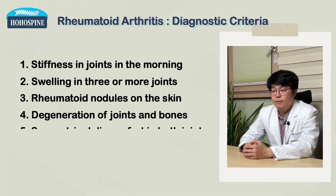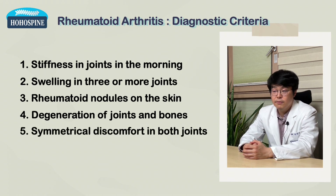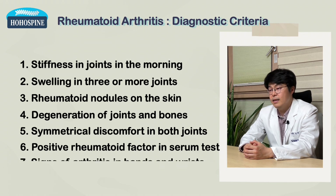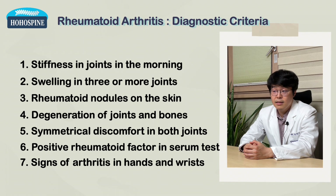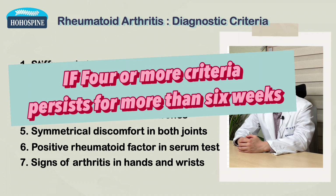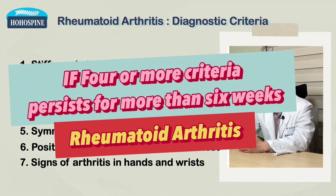The fourth criterion is a finding of joint degeneration and bone weakness in the metacarpophalangeal area on your hand x-ray. The fifth is symmetrical discomfort of your joints. The sixth is the confirmation of rheumatoid factor in a blood serum test. And the last one is the presence of arthritis signs in the hands and wrists. If four or more of these seven criteria persist for more than six weeks, a diagnosis of rheumatoid arthritis can be made.